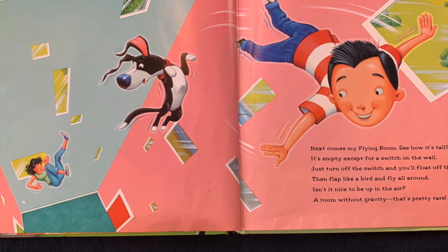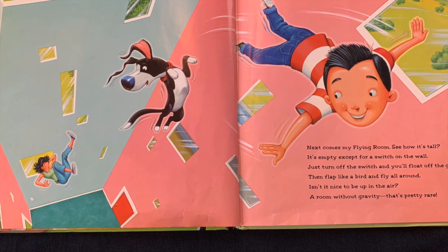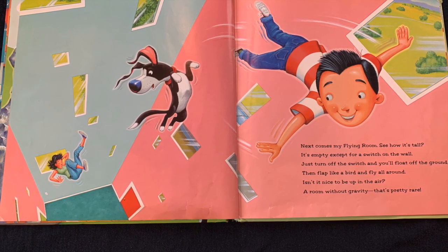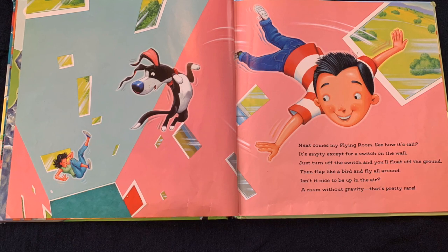Next comes my flying room. See how it's tall? It's empty except for a switch on the wall. Just turn off the switch and you'll float off the ground. Then flap like a bird and fly all around. Isn't it nice to be up in the air? A room without gravity? That's pretty rare.